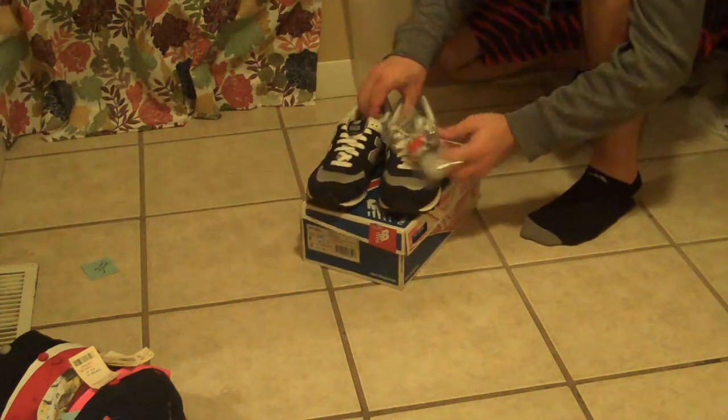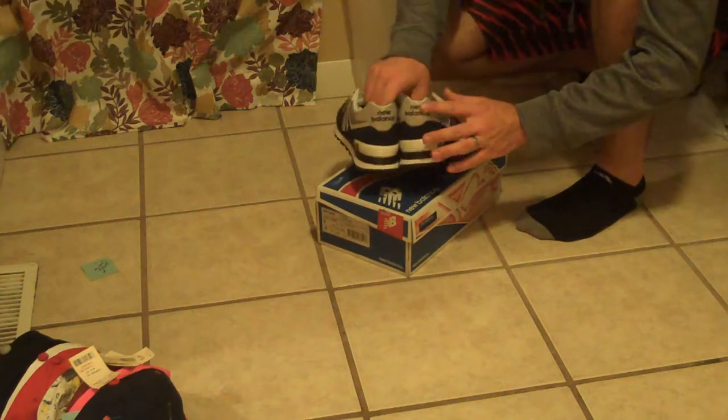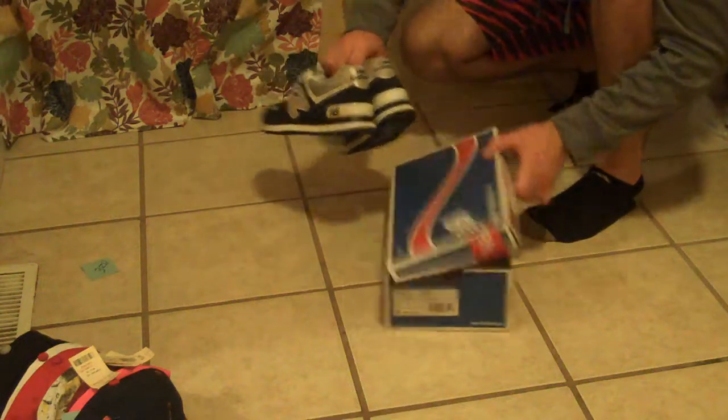Getting into the kicks — a deadstock, brand new pair of New Balance 574s with 3M on the N logo and on the back. Size 8.